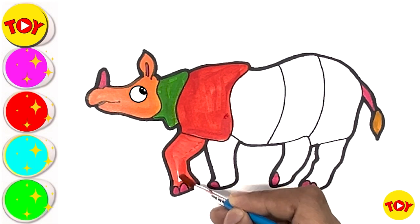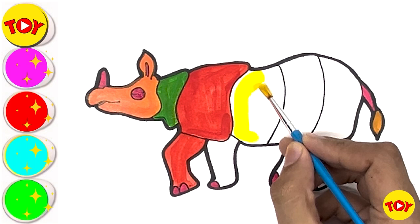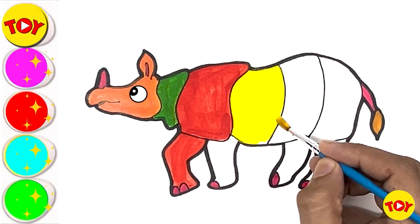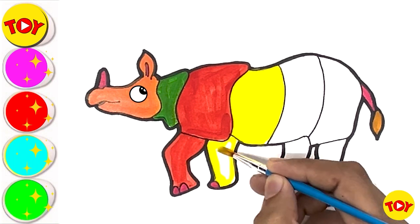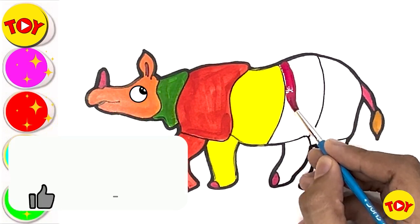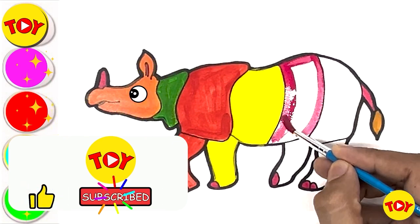Bright color. Red color is looking so bright and beautiful. Yellow — I like all the colors, but yellow is my favorite color. Which is your favorite color?